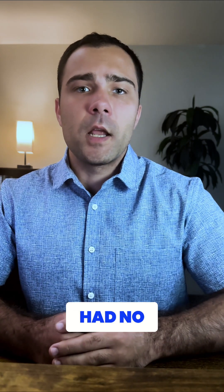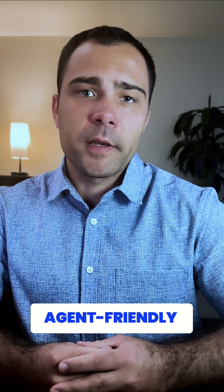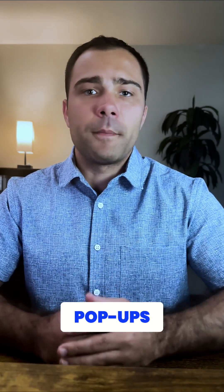Number two: both websites had no pop-ups. Agents really struggle with pop-ups, more so than humans ever will. So if you want to create an agent-friendly experience, make sure you just get rid of pop-ups altogether.